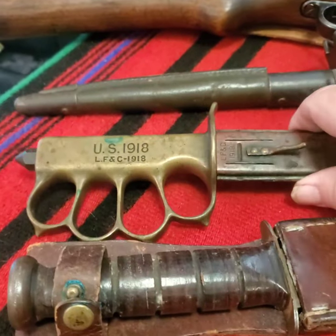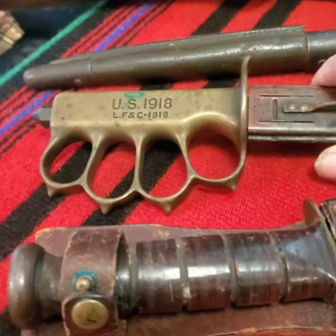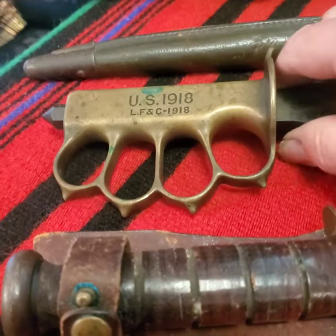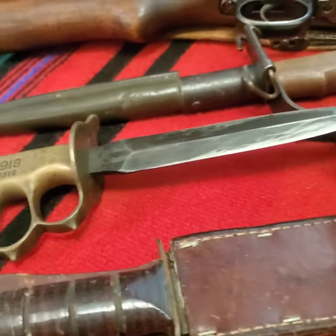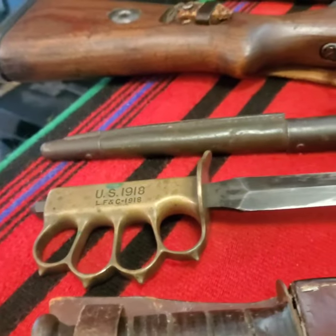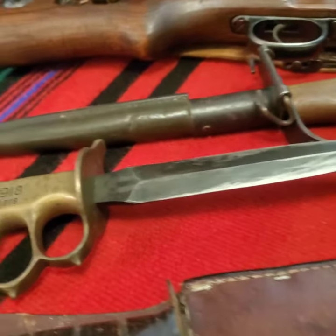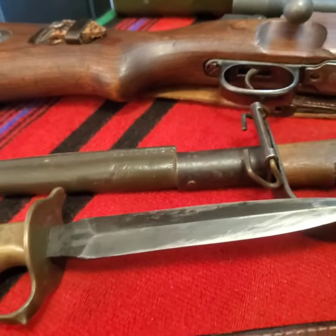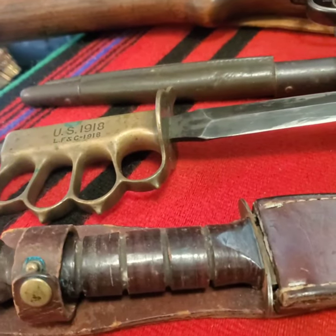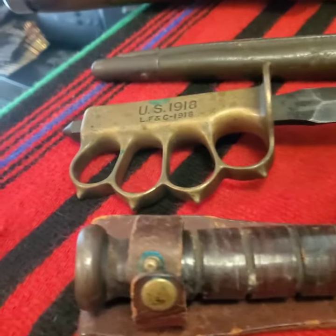This is a World War One knuckle knife in the original scabbard. Very cool. Not something you see all the time, but I had money in my pocket and I bought both of these from the same guy. He saw me at the flea market and knew I collected the stuff because of the back of my shirt, my truck — every place I go, people know I'm looking for stuff.